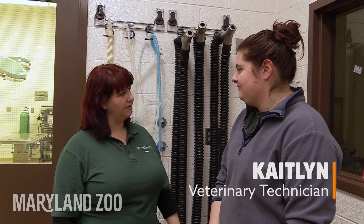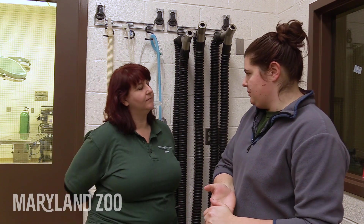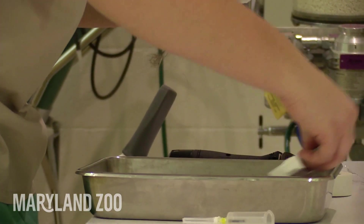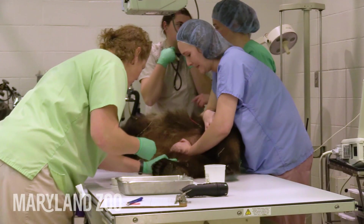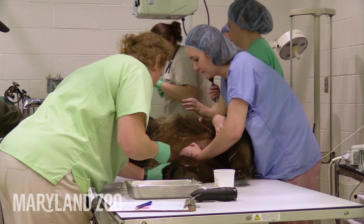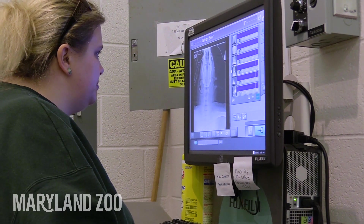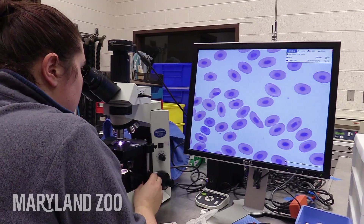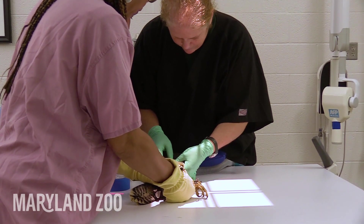We are in the zoo's animal hospital, currently standing here in the lab. I'm a veterinary technician — I call myself an animal nurse. Human nurses typically work in a particular area of the hospital, but we are in every area: working with the patient, in the lab, preparing for surgery. We're a little bit everywhere.